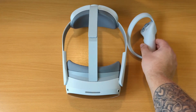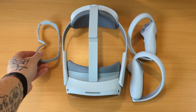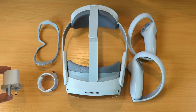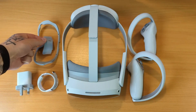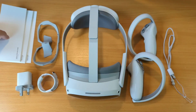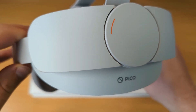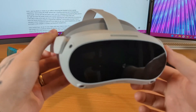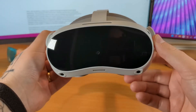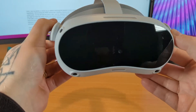Despite these upgrades, because of the Pico 4's pancake lenses — a slimmer form of optics being used by next-generation VR headsets — the headset is only marginally heavier than the Quest 2 at 586 grams compared to 503 grams. You might not even notice that extra weight since the Pico 4 places its battery at the back of your head, the opposite side to its display, as opposed to Quest 2's front-loaded design.